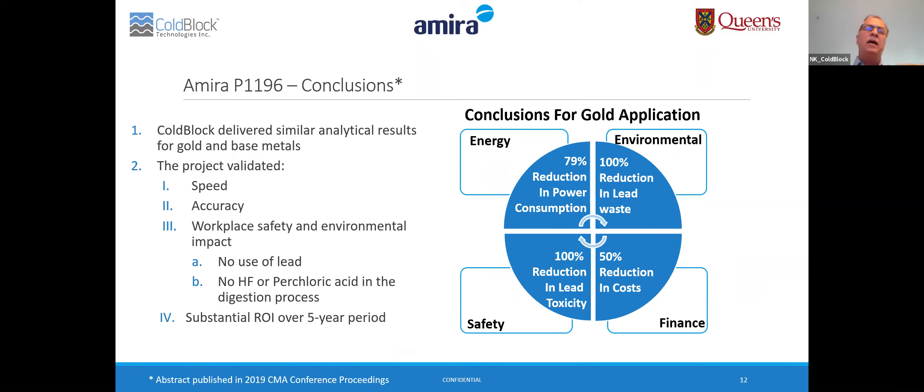An abstract for this project was published in the 2019 CMA conference proceedings, and there are more details of the project and the data in that abstract.